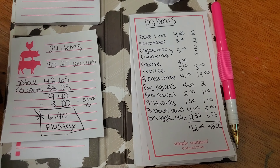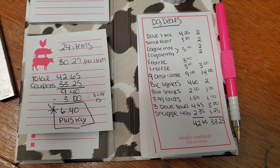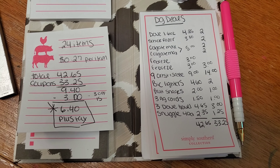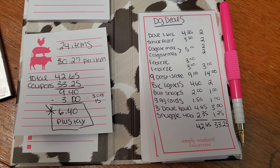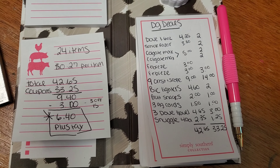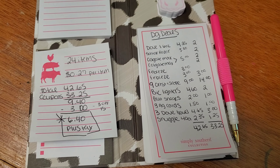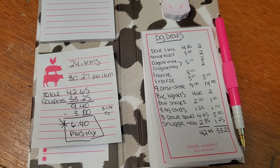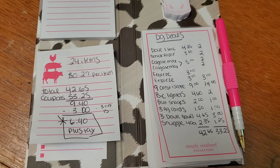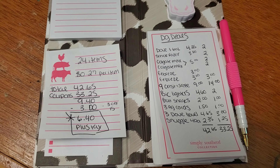If you guys want to go ahead and screenshot this, go right ahead. You can run out to Dollar General today to get this deal, but if you wait till Saturday it's going to be even cheaper. I would say go ahead and go get it today — you can't beat 24 items for $6. I will also be putting together more $3 off $15 deals this week, so y'all be on the lookout. You're not going to want to miss those deals.